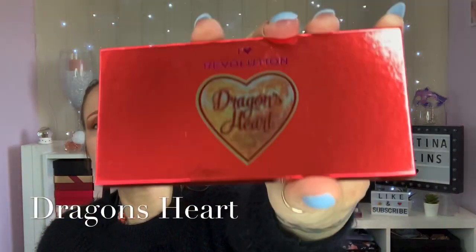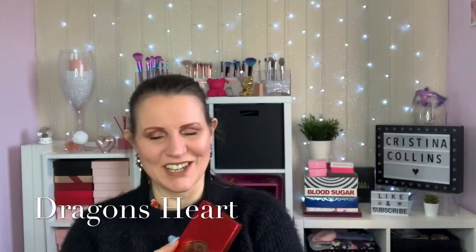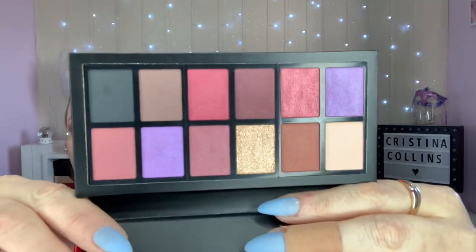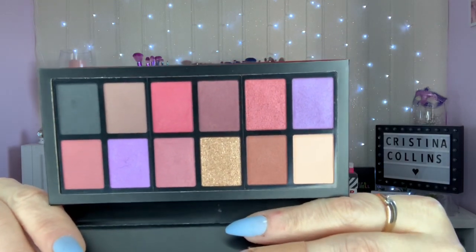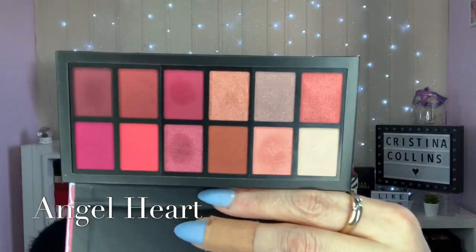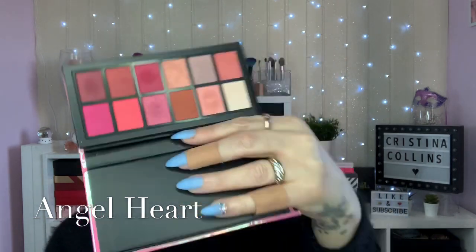We've got Dragon's Heart next, which is the red one - you can see my phone in the reflection! And this is what the palette looks like - very pretty. Then this one is called Angel Hearts. It's your pink iridescent palette, and this is what's inside. They all have their own unique colour story but they're very nice.